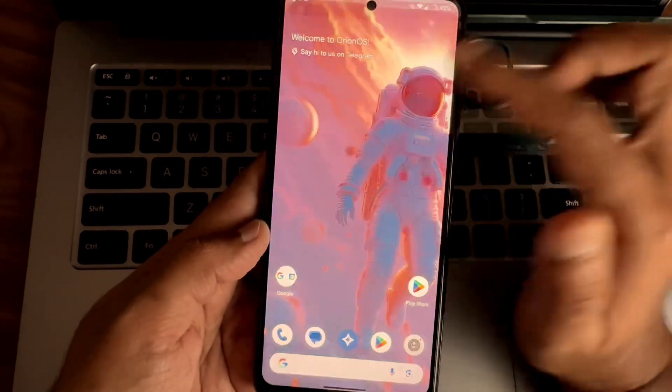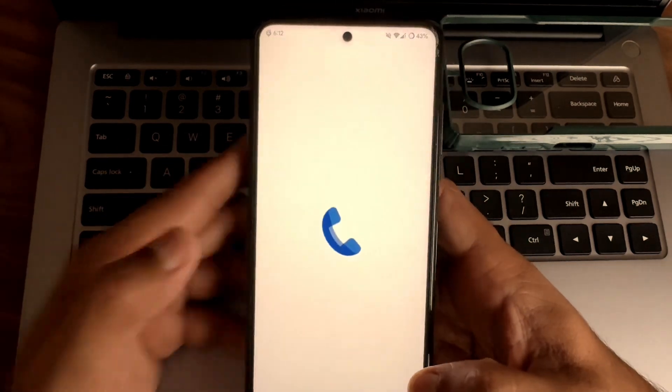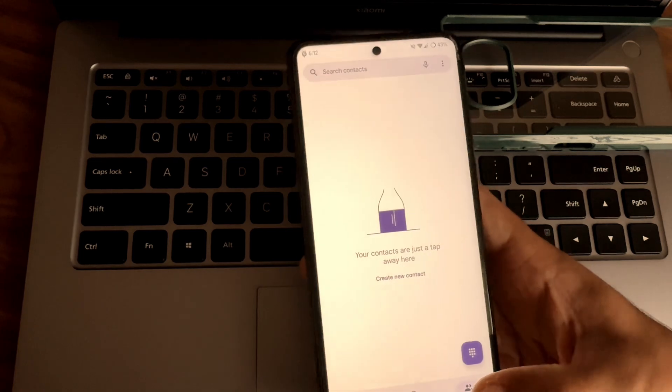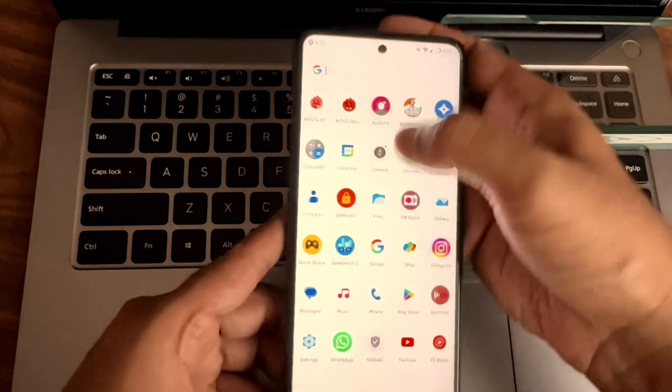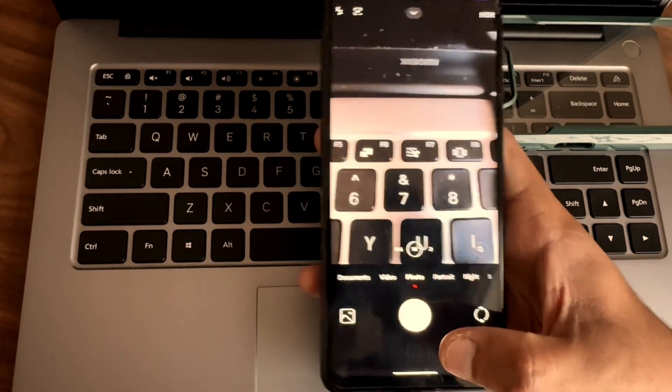The bad theme was applied earlier but now it's fine guys. This is the typical home screen. Coming to call recording — there is no basic native call recording here. It's a simple Google call recording that will announce to the other person that you are recording the call. Coming to the camera application, it's a HyperRes build camera base.